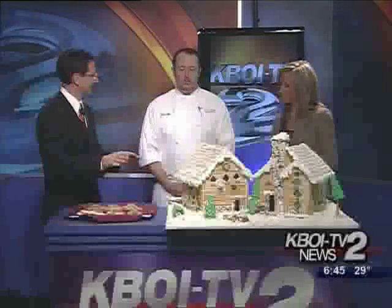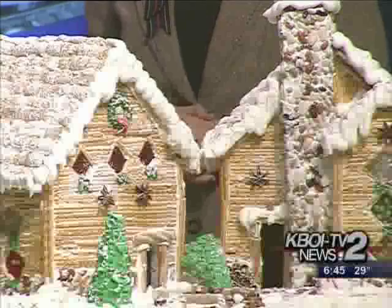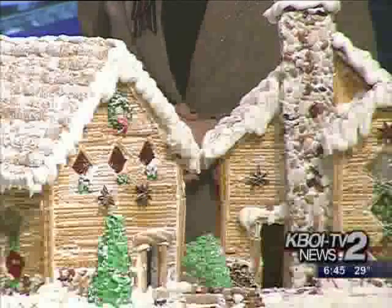Back to the gingerbread houses — everything on this platter is edible. Everything's made out of candy, 100% edible. The only glue we use is the royal icing, which is powdered sugar, egg white, and cream of tartar — all completely edible.